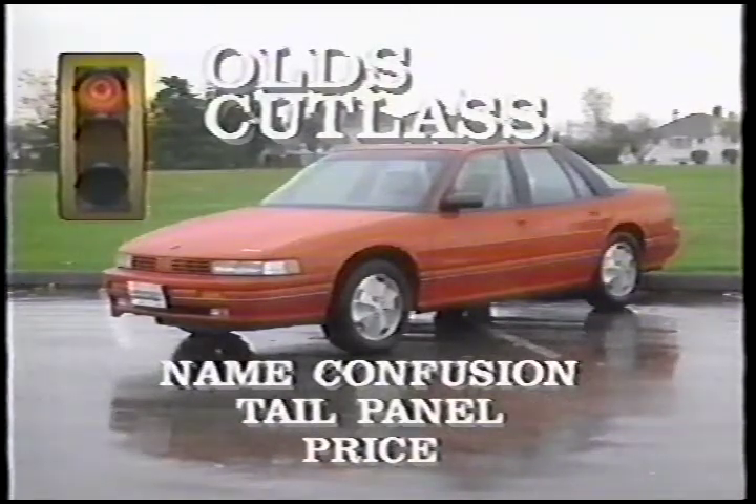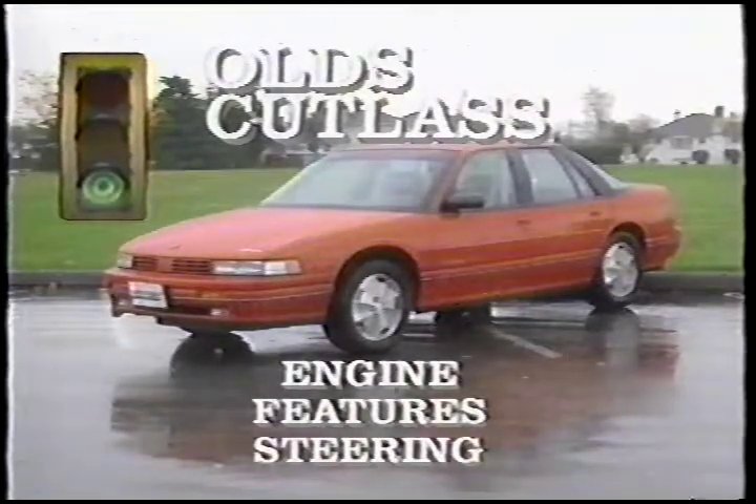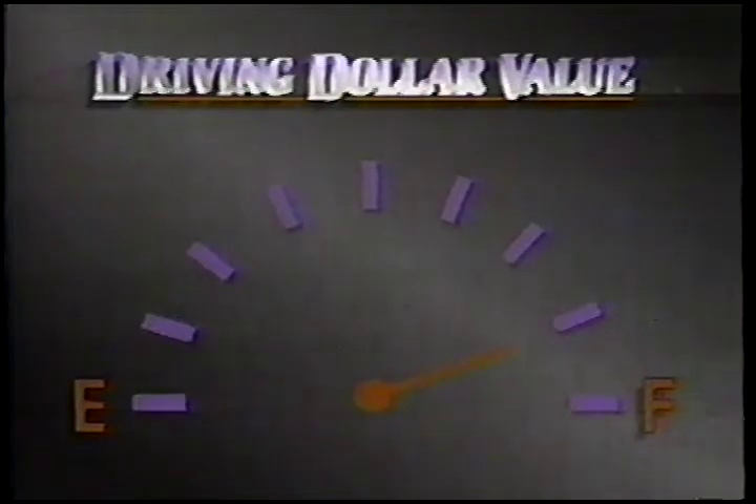To sum up: I didn't like the confusion over the name, a point that I think has hit Cutlass sales. I hated that black shiny plastic tail panel, and I thought the price was a little bit high. On the plus side, the engine was wonderful, and so was the gearbox. There were lots of features for the money, and the steering was very good. For driving dollar value, I give this one seven-eighths of a tank — an excellent car.